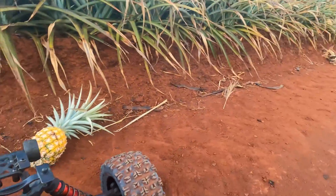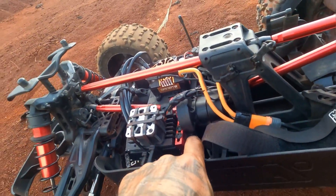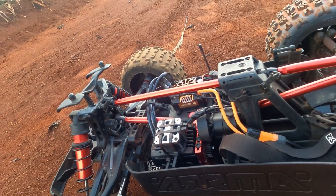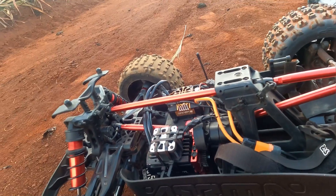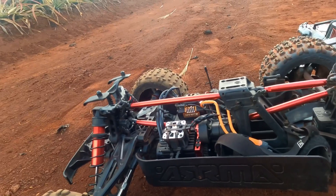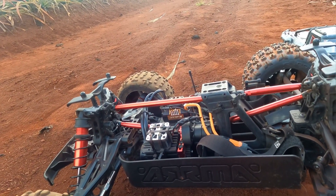I also changed the pinion - I went from a 26 tooth to a 28, still running the 39 spur, so I've got a 28/39 gearing setup. I'll watch the temps today, especially with these heavier tires and the pinion bump. We'll see how hot she gets.